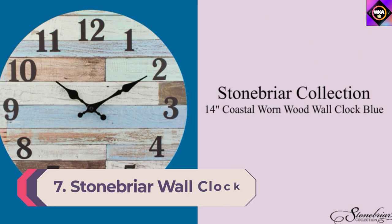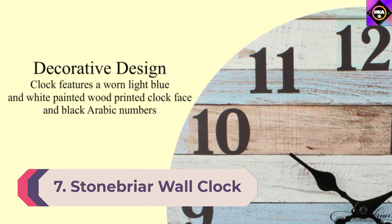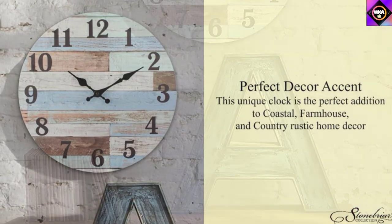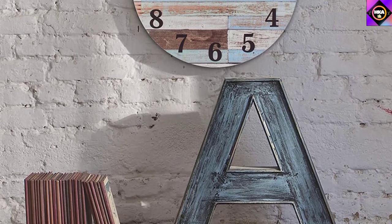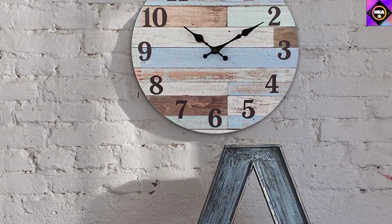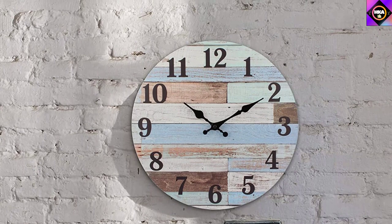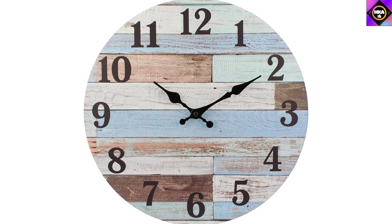Number 7: Stonebriar Wall Clock. Stonebriar has this gorgeous vintage wall clock that brings an aesthetic look to your living room, and anyone can hang this clock without breaking a sweat. It's battery-operated and can even be a perfect gift for elderly people on their special occasions. This Stonebriar wall clock measures 13.98 x 13.98 x 1.1 inches and weighs 1.92 pounds, making it a lightweight model and perfect for any room. It comes with a keyhole hanger, making it easy to hang on any wall, and its design makes it a standout amongst other products on our list.